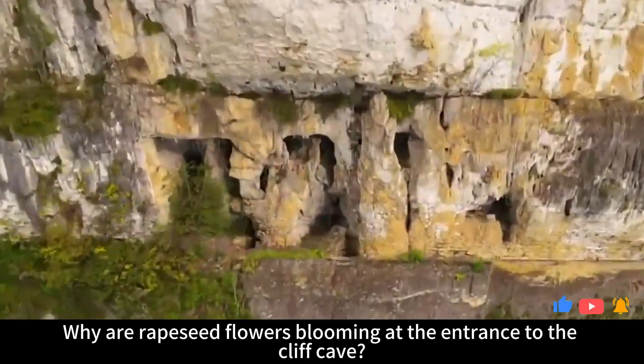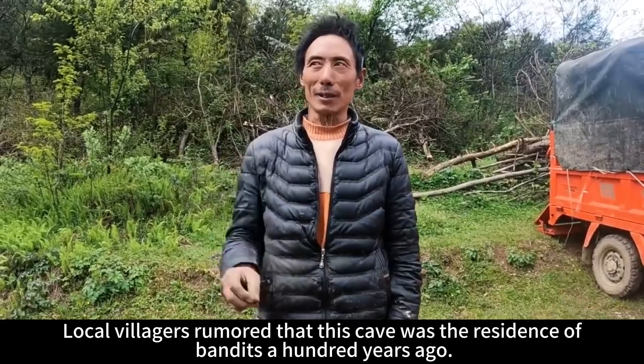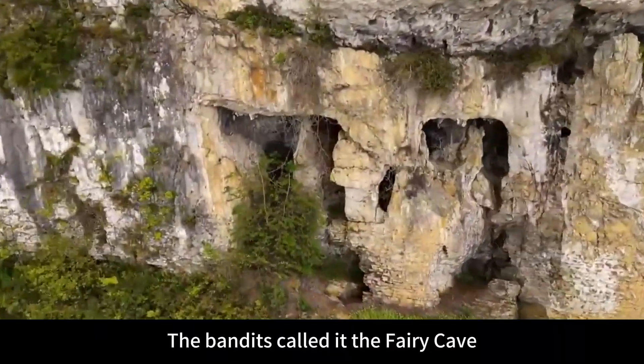Why are rapeseed flowers blooming at the entrance to the Cliff Cave? Local villagers rumored that this cave was the residence of bandits a hundred years ago. Due to the dangerous terrain, the bandits called it the Fairy Cave.